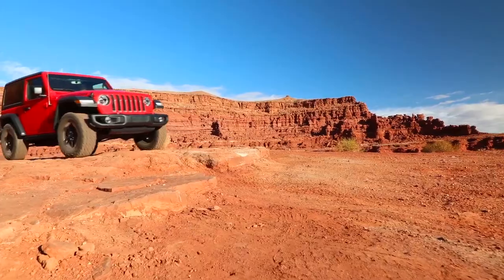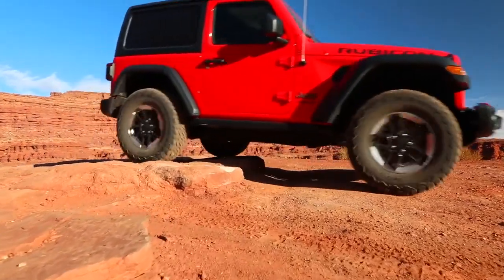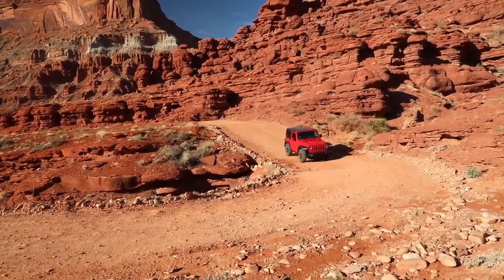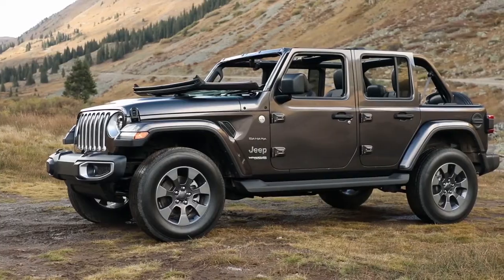Fun and freedom go hand in hand in the all-new Jeep Wrangler. Not only does it incorporate classic Jeep brand vehicle design and engineering to bring you all-weather capability and off-road prowess, but a removable top and removable doors give you a true open-air experience.